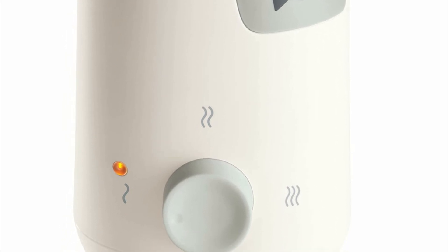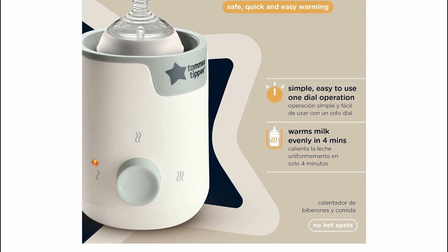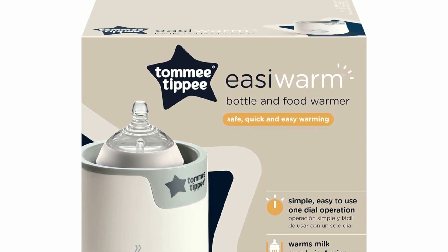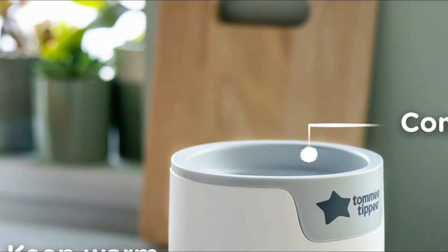Using a bottle warmer is more convenient and consistent than traditional methods like boiling water or using a microwave, which can lead to uneven heating and nutrient degradation. By providing a reliable and efficient way to warm bottles, it helps ensure that feeding times are smooth and stress-free for both parents and infants.